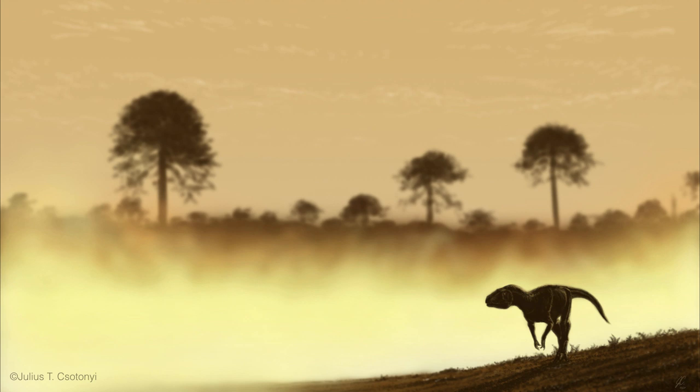It would have been crucial for dinosaurs to be able to breathe in this low-oxygen environment — not only to survive, but to thrive and to diversify.